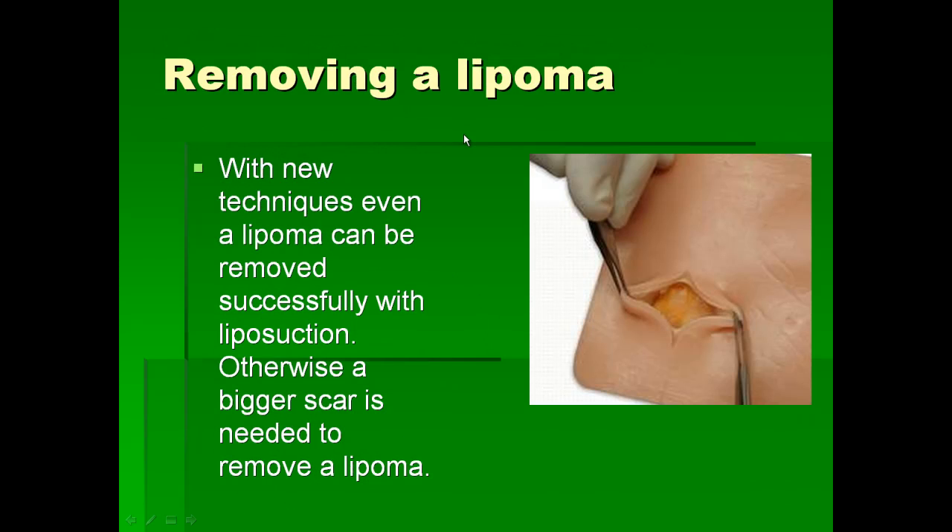You can also use liposuction when removing lipomas. Before, removing lipomas would require a big incision on the skin resulting in a big scar. Now this can be removed through just a simple tiny 2mm hole using a liposuction technique.